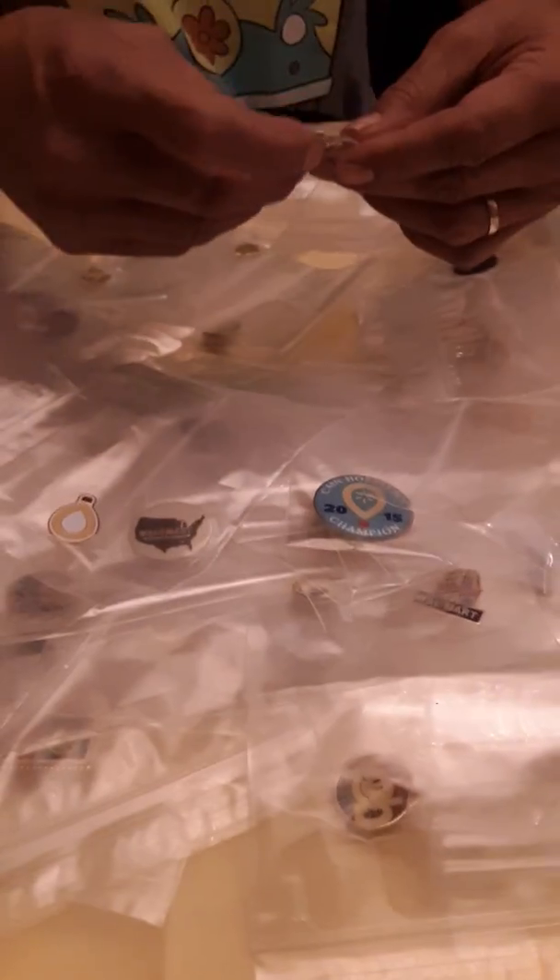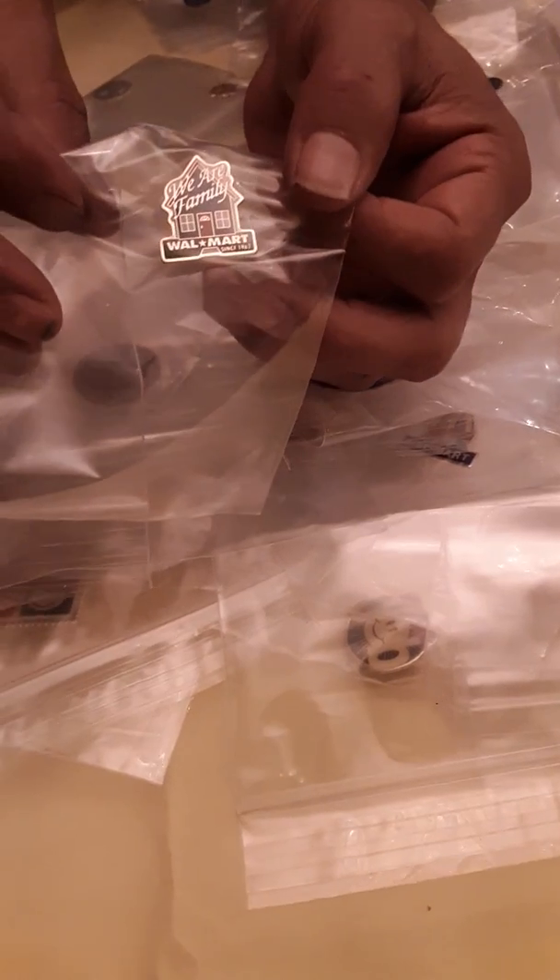Oh look, 'We Are Family at Walmart.' Now this one would be really appropriate because not only do I work at Walmart, my wonderful wife Linda works at Walmart, my mom works at Walmart, and we just found out today that my daughter is applying for an assistant manager job at a Walmart in Oregon — so this would be totally cool.